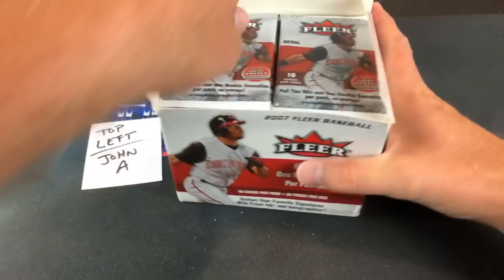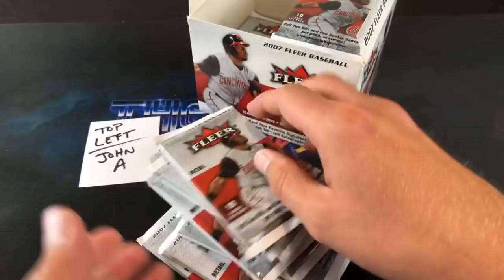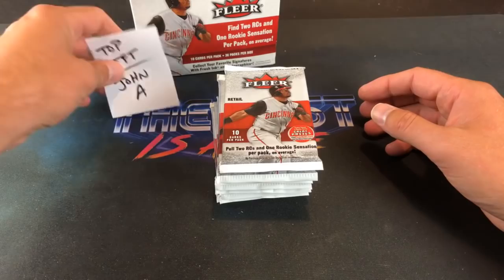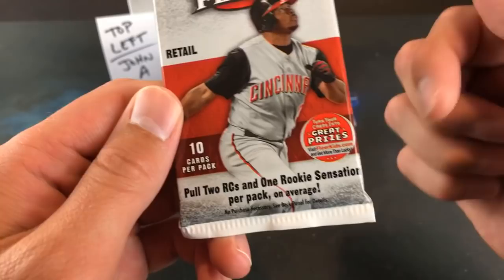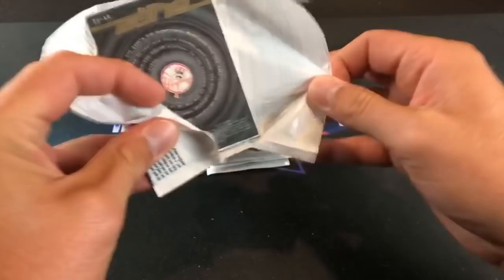Thanks for being here. We got 36 packs and John A is in the top nine, so let's pull out nine packs. We got Griffey in his Reds attire on the pack and on the box. Ten cards per pack — we have two rookie cards from the subset I mentioned earlier and one rookie sensations insert card.